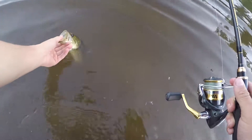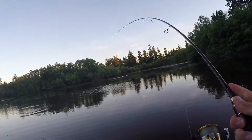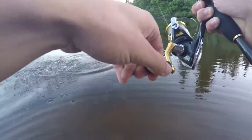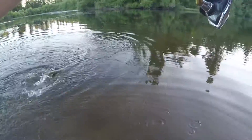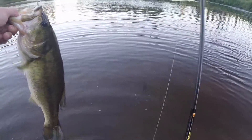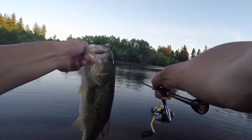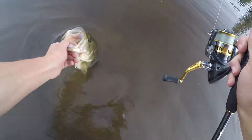The micro spinner bait is not bad at all! Oh yes guys, this is what we wanted — that's about a two and a half pounder. This thing is tearing it up. You do not expect these big fish to be sitting five to ten feet from you — they are tearing up the mini spinner bait.